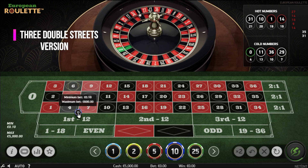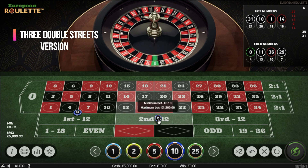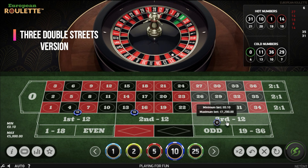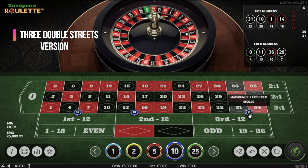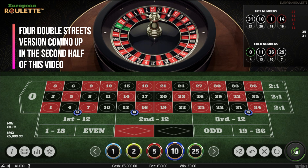First bet: one unit on double street 4 through 9. Second bet: one unit on double street 13 through 18. Third bet: one unit on double street 31 through 36. Let's spin it and see the first number.